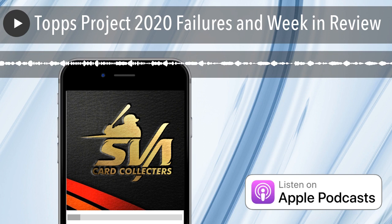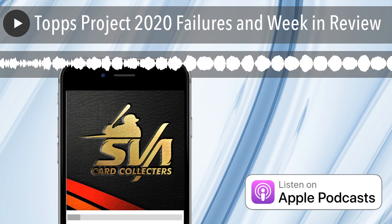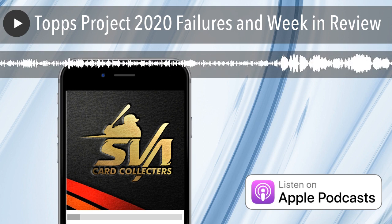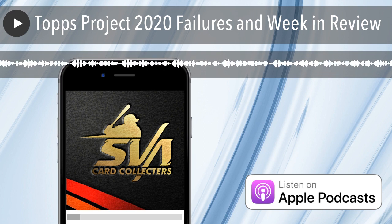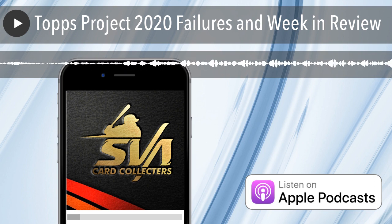On this episode, I talk about my recent failures and how you can learn from them. What is up, what is going on, everyone? Dave at SVA Card Collectors. I apologize — I've been preoccupied, busy, a little bummed out about good old Topps Project 2020, but we'll get back into that in a little bit.